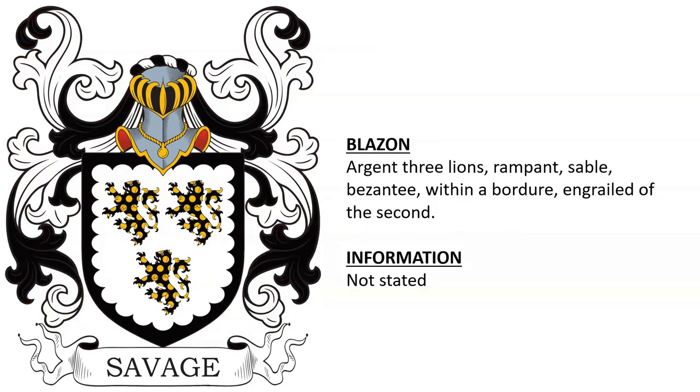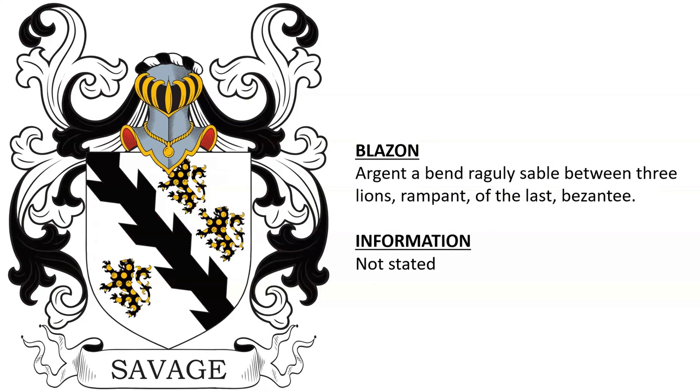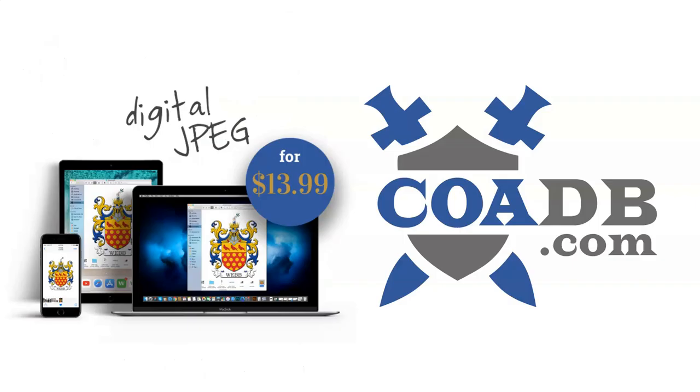There are a couple of additional entries for which we weren't able to find the armature. If you enjoyed this video, please visit us at coadb.com — link in the description. Thank you very much.